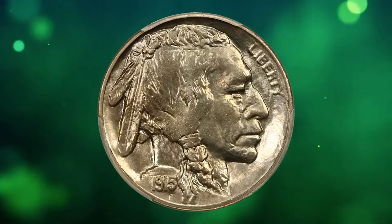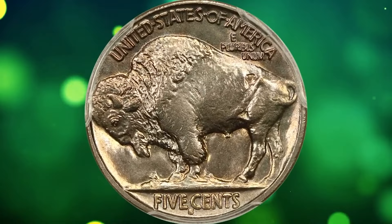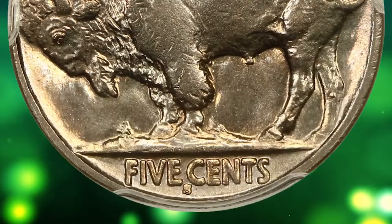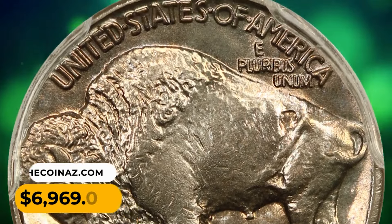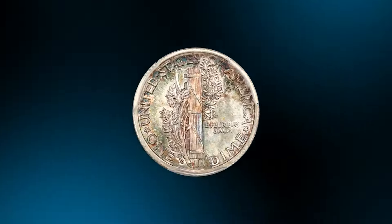Number six: this is a 1915-S Buffalo nickel in MS66 condition. A lofty specimen with dynamic beaming mint luster, this seemingly perfect San Francisco Mint nickel boasts wondrous eye appeal with soft pink highlights and a very nice strike. It was sold for $6,969.